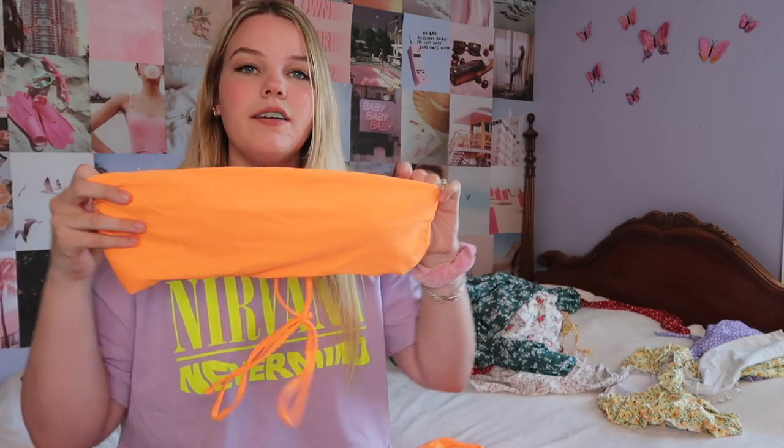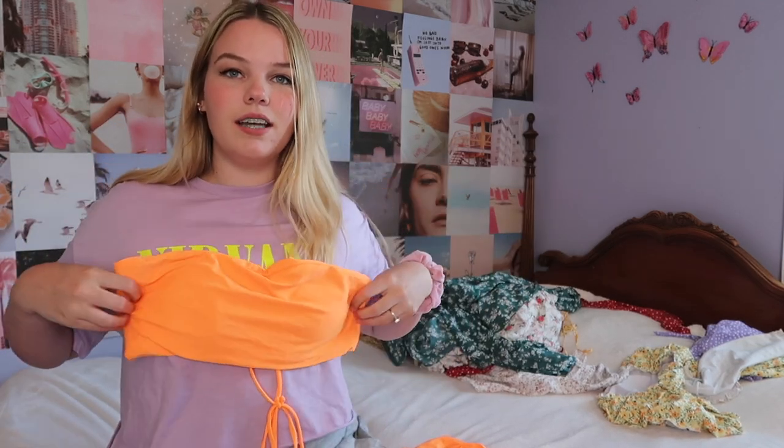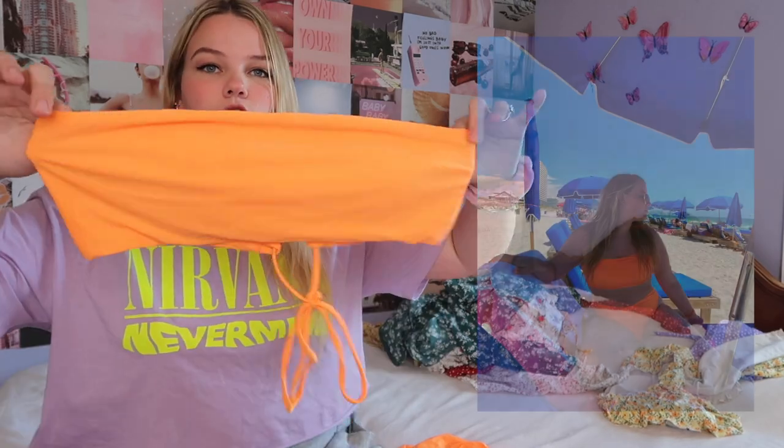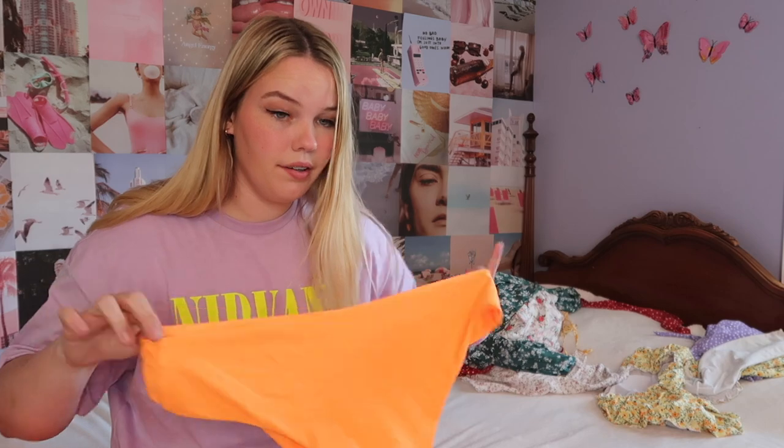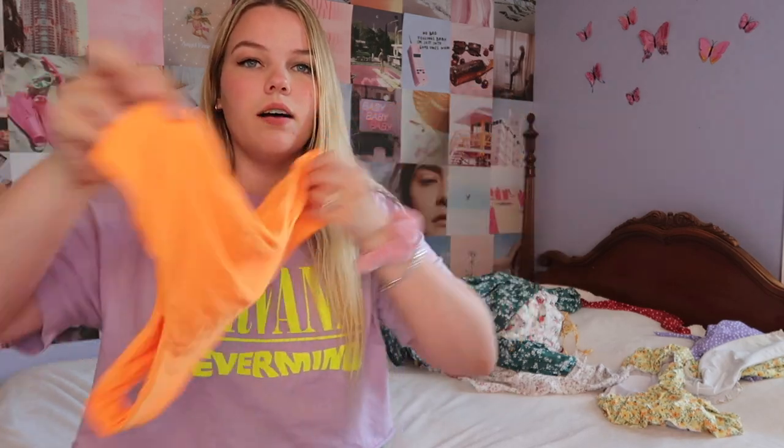I've never had a really neon bathing suit before, but I wanted to get an orange one — so here it is. I absolutely love it. I have an Instagram picture in it. Very cute. I love how it ties in the back. They're not as cheeky as the tie-dye ones, in my opinion.